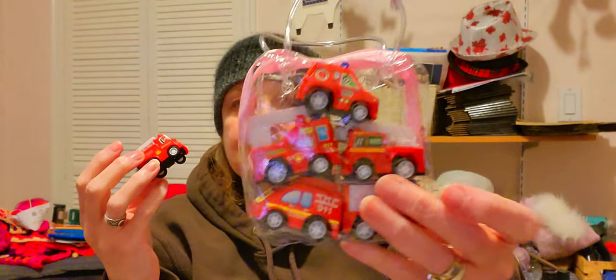There's a whole bunch of different little ones in here — it's like an ambulance, fire trucks, and stuff like that. I got six packs of these. I think that's going to be good for an older child.